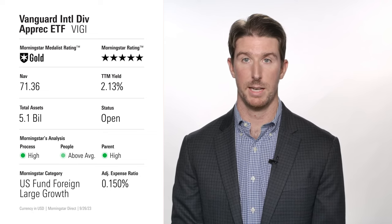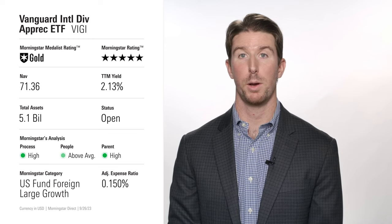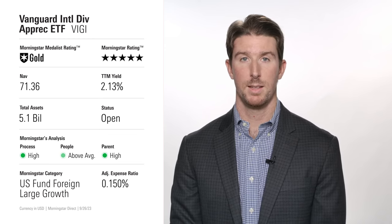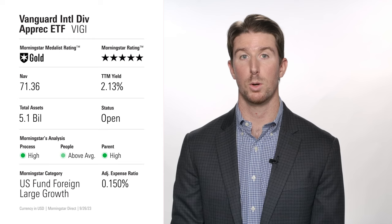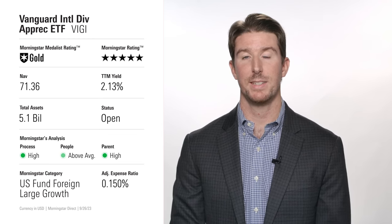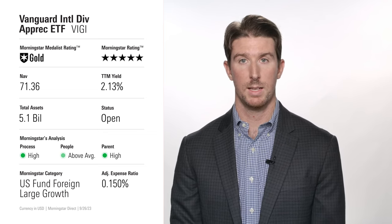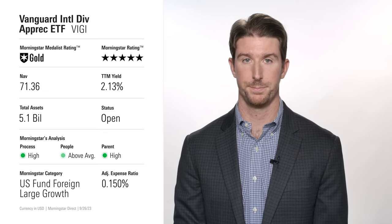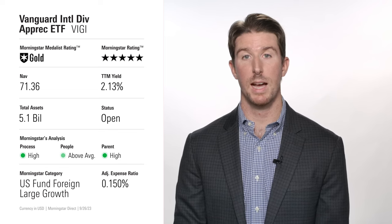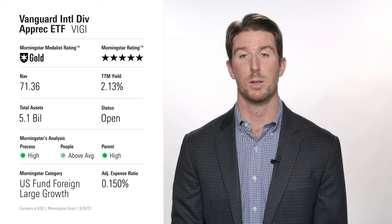Rounding out today's list is the Vanguard International Dividend Appreciation ETF, ticker VIGI. It earns a Gold Medalist rating due in part to its 0.15% expense ratio. The S&P Global ex-US Dividend Growers Index, which this fund tracks, absorbs foreign companies that have increased their dividends for at least seven consecutive years, eliminating the highest yielding to promote stability. Stocks that make the cut are weighted by market capitalization and capped at 4% of the portfolio. This fund doesn't explicitly target quality stocks, but requiring seven straight years of dividend growth and removing the highest yielding companies breeds a quality portfolio.